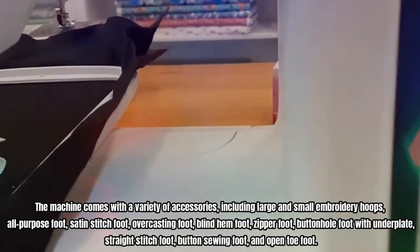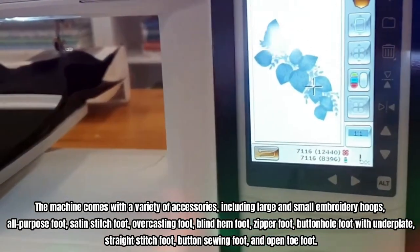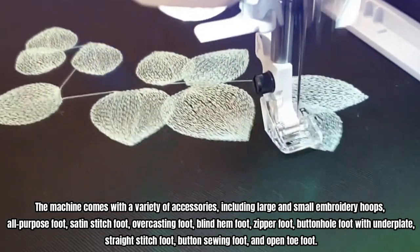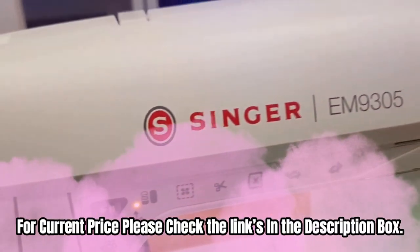The machine comes with a variety of accessories, including large and small embroidery hoops, all-purpose foot, satin stitch foot, overcasting foot, blind hem foot, zipper foot, buttonhole foot with underplate, straight stitch foot, button sewing foot, and open toe foot. For current price, please check the links in the description box.